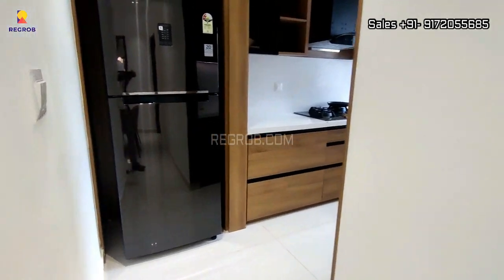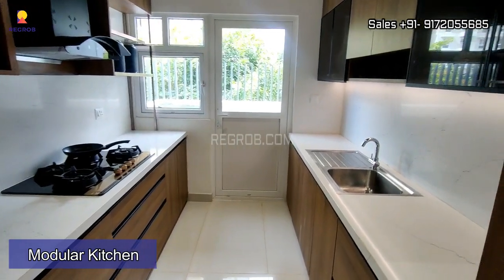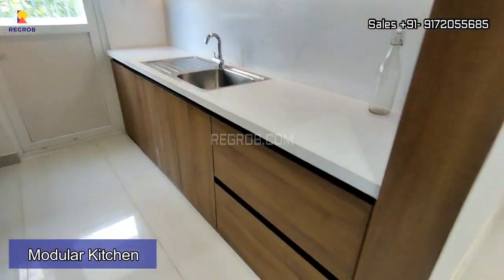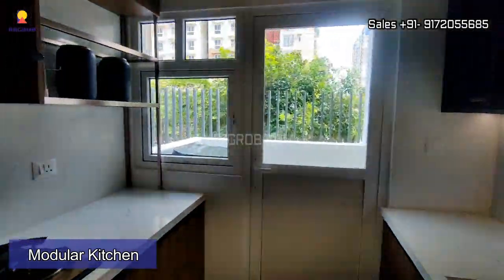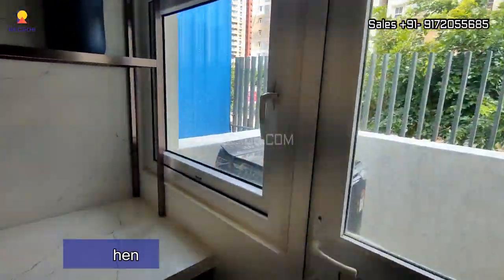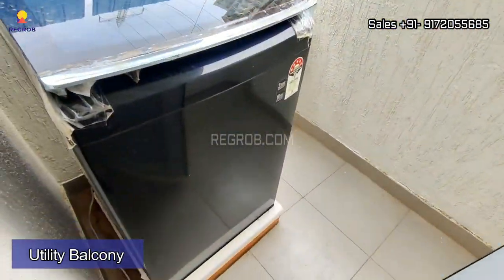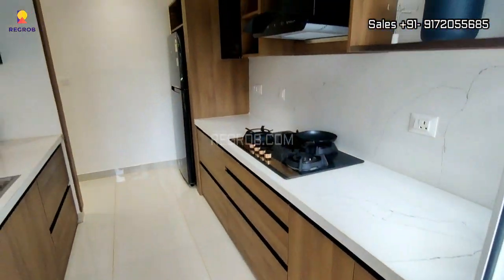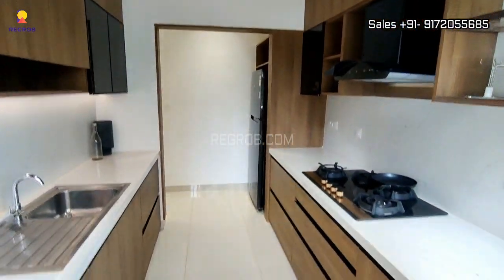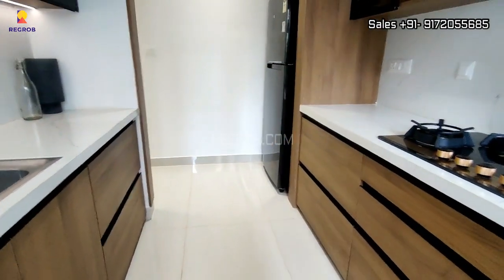Now let me show you the kitchen. It's a modular kitchen designed with parallel platforms, and it has various drawers and cabinets. It also comes with a separate utility balcony for washing and cleaning purposes. The kitchen has efficient space, as you can see here.